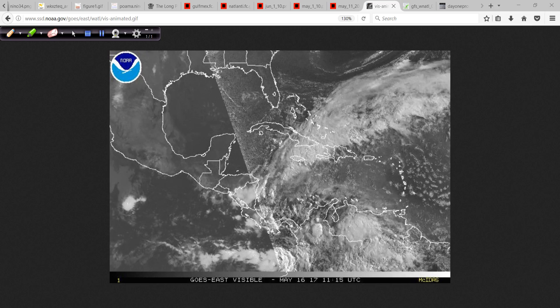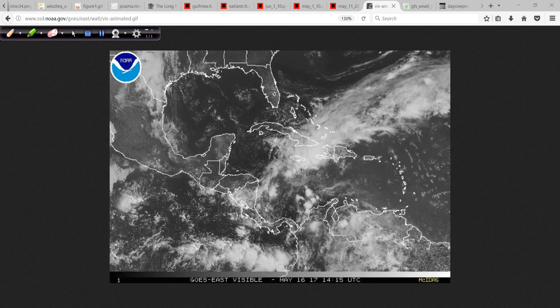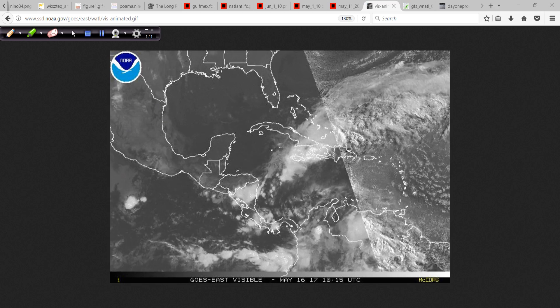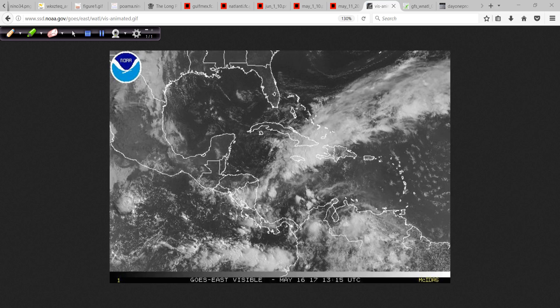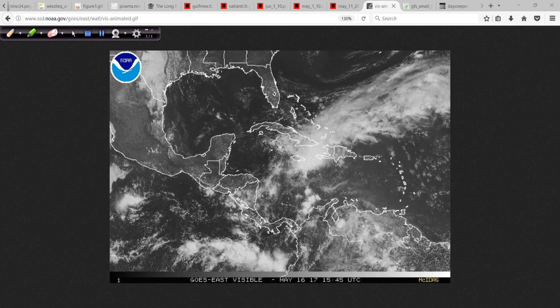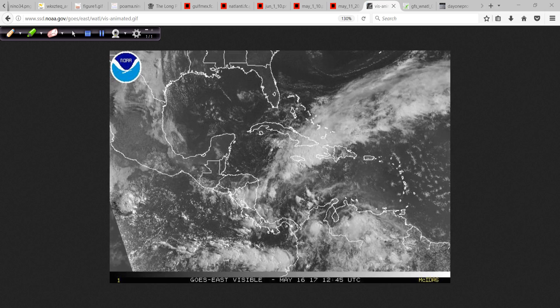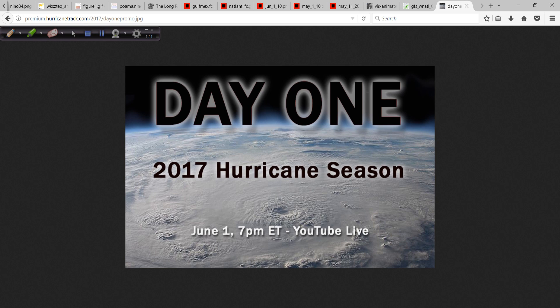I'll show some video of the Jamaica flooding. I might do an update again tomorrow and certainly Thursday — at this time of year I like to do a couple per week. Hang in there, Andre. This at least shows you that hurricane season is right around the corner and we've got to be ready for it.